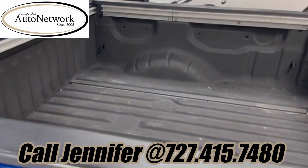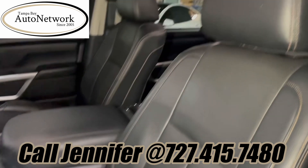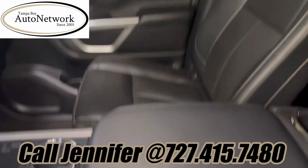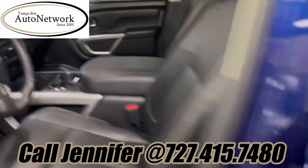It's got a spray-in bed liner. Let's go ahead and take a look at the interior. Looking at the interior, as you can see it looks really good — it's been well taken care of.